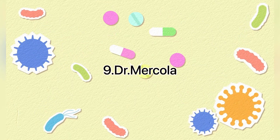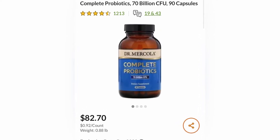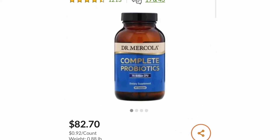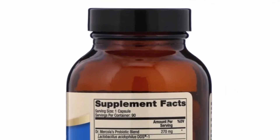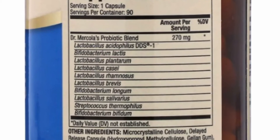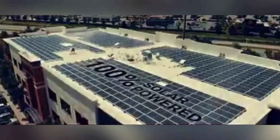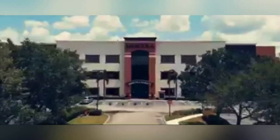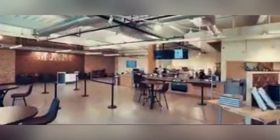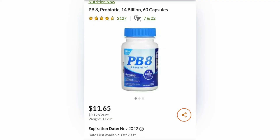In 9th place is Dr. Mercola's Complete Probiotic, 70 billion. Probiotic blend includes Lactobacillus acidophilus DDS, Bifidobacterium lactis, Lactobacillus plantarum, Lactobacillus caseae, Lactobacillus rhamnosus, Lactobacillus brevis, Bifidobacterium longum, Lactobacillus salivarius, Streptococcus thermophilus, and Bifidobacterium bifidum.